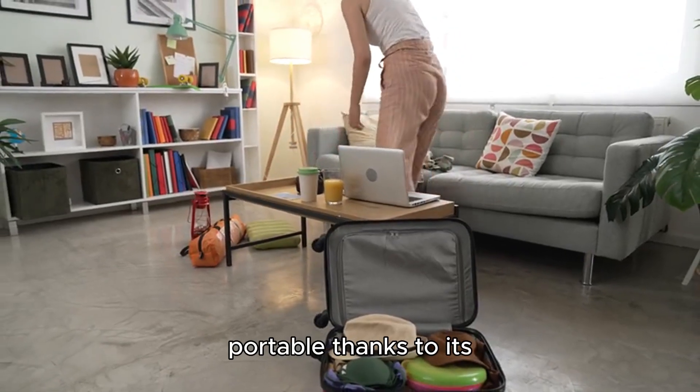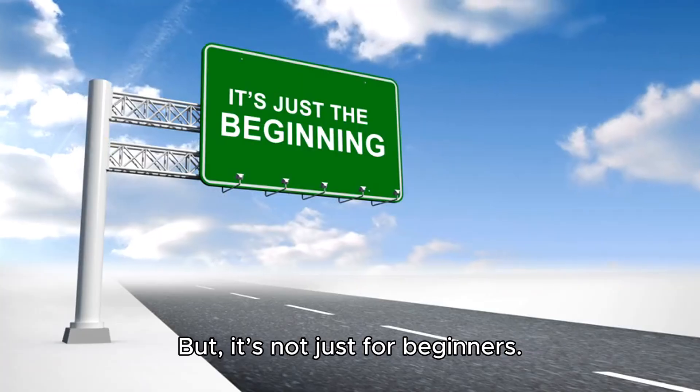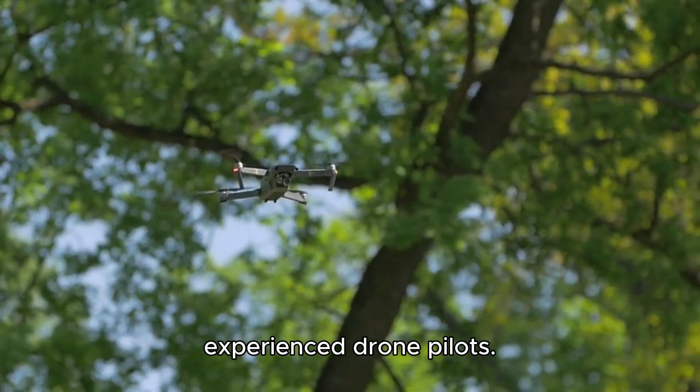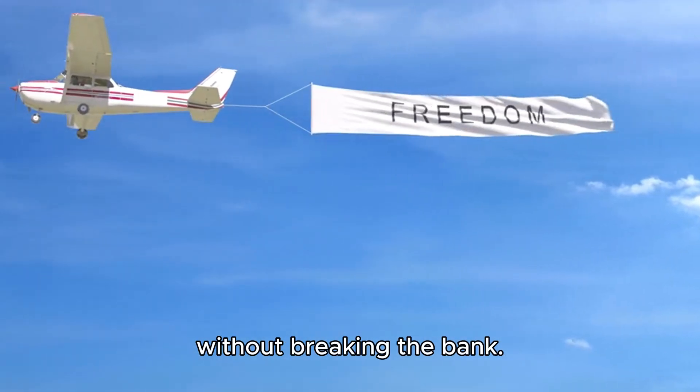Plus, it's extremely portable thanks to its compact design — just fold it up and take it anywhere. But it's not just for beginners. The Mini 3 can still offer some impressive shots for more experienced drone pilots. It's perfect if you want something that's easy to fly and fun to use without breaking the bank.